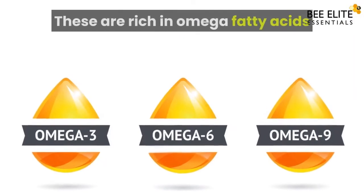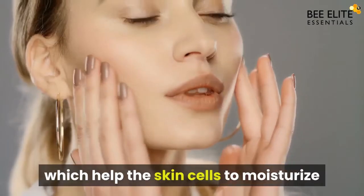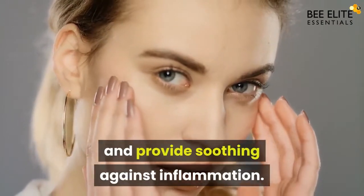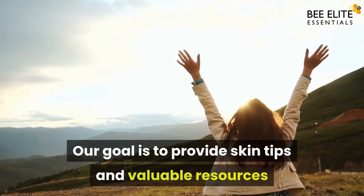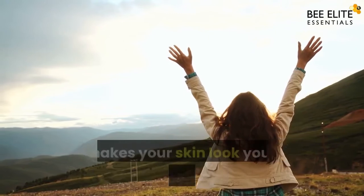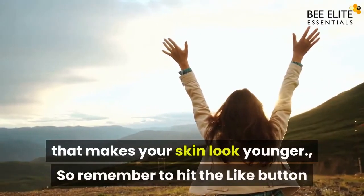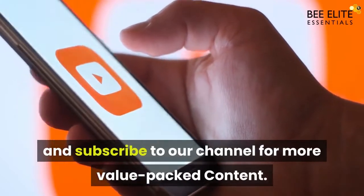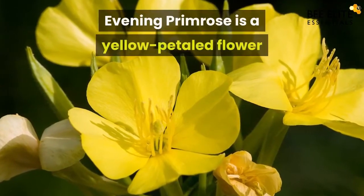Evening primrose oil is rich in omega fatty acids which help the skin cells to moisturize and provide soothing against inflammation. Our goal is to provide skin tips and valuable resources that make your skin look younger, so remember to hit the like button and subscribe to our channel for more value-packed content.